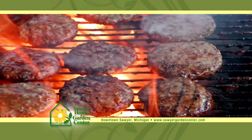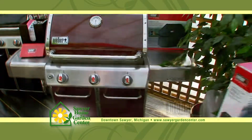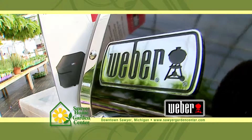Summer is here and grilling out is a big part of that. That's why Sawyer Home and Garden Center carries the best in grills to help you make that cookout a success. Sawyer features the full line of Weber grills from charcoal to kettle, portable to propane gas, and smokers too. There's a Weber grill for everyone.